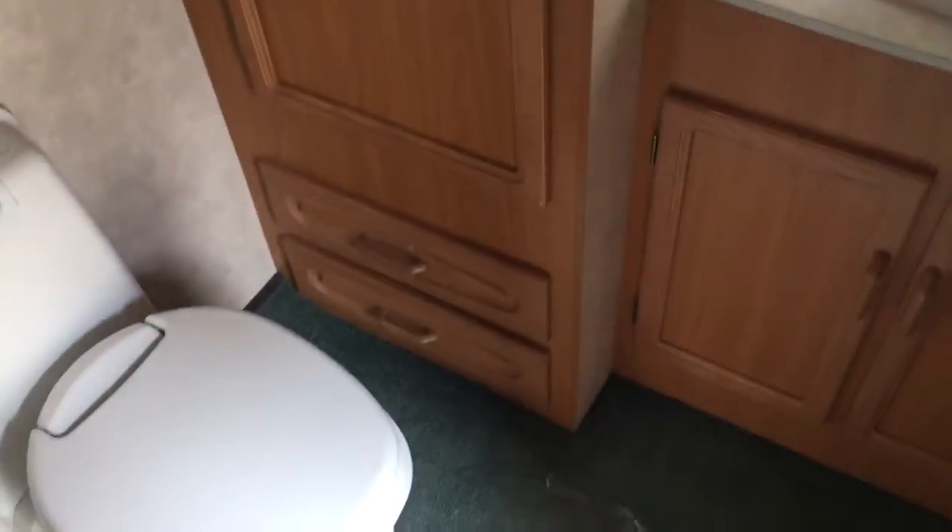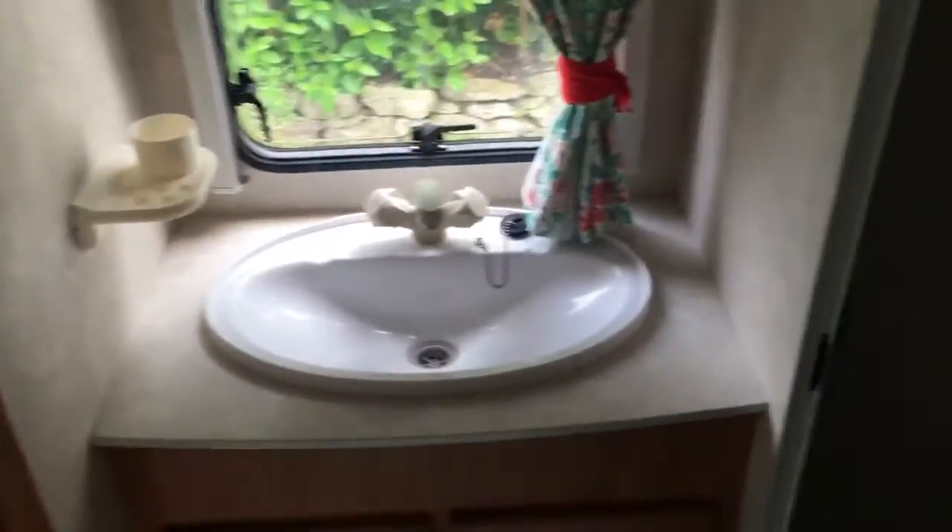All in excellent condition. Moving down to the rear washroom — cassette toilet there as you can see. Loads of wardrobe space with two drawers underneath. Really nice large shower as well — ideal for freedom camping.